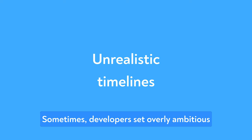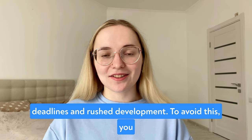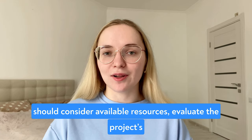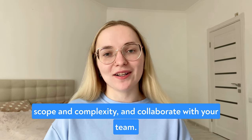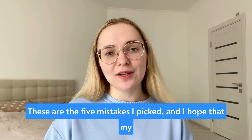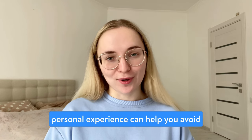The fifth mistake is unrealistic timelines. Sometimes developers set overly ambitious timelines that do not align with reality. It leads to missed deadlines and rushed development. To avoid this, you should consider available resources, evaluate the project scope and complexity, and collaborate with your team. These are the five mistakes I picked and I hope that my personal experience can help you avoid them.